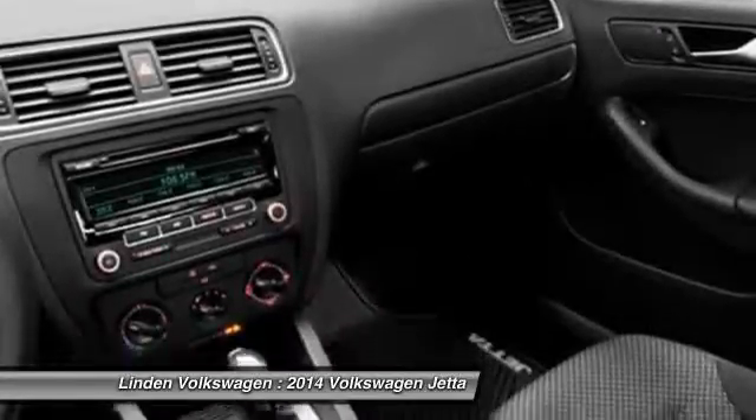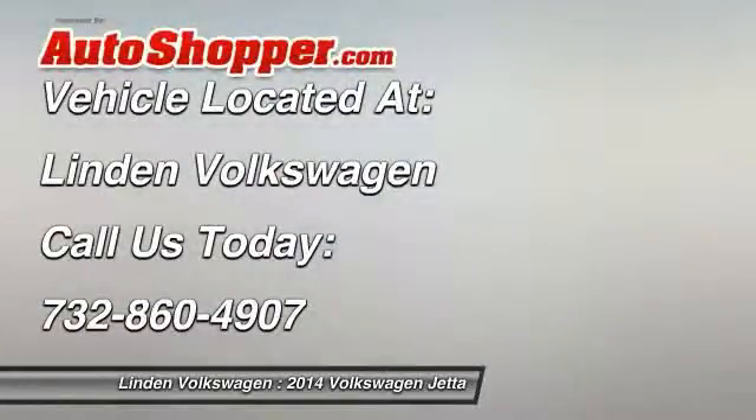Front air conditioning, cruise control, floor mats. Your new ride is just a phone call away.